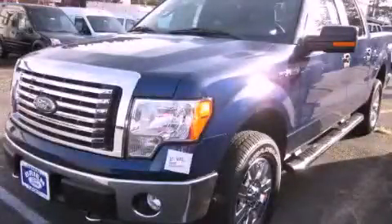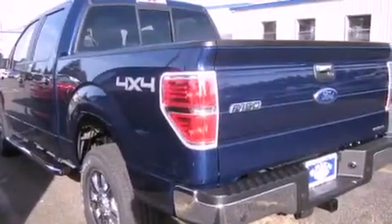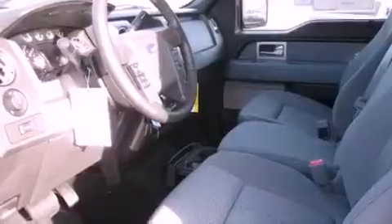This is a brand-new 2011 Ford F-150 — strong, durable, and dependable. It features a 5.0-liter eight-cylinder engine, an automatic transmission, and four-wheel drive.